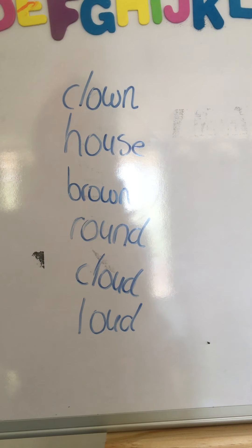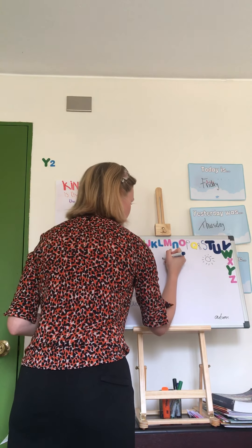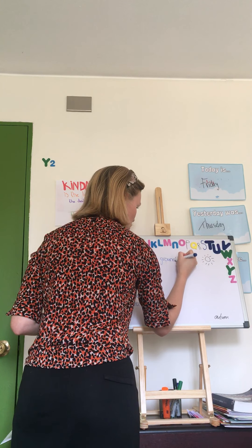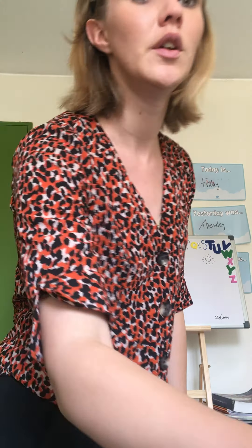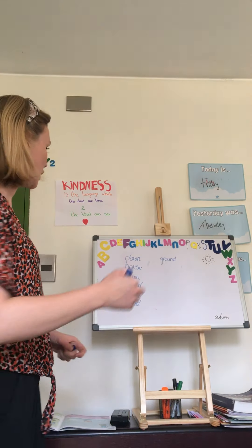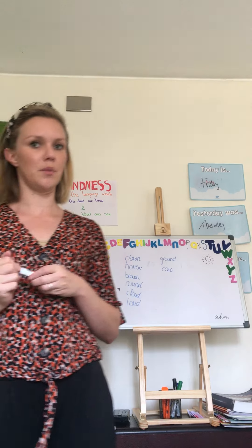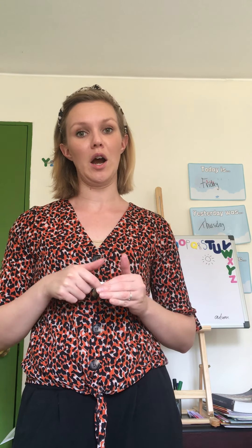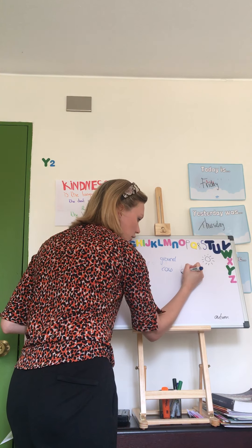The next word is 'loud.' You don't speak very soft, but you speak very loud. Here on the board we have: clown, house, brown, round, cloud, and loud. Do you see the differences? 'Clown' you spell like this, but 'house' you spell like this — the sound is the same, only you spell it differently.